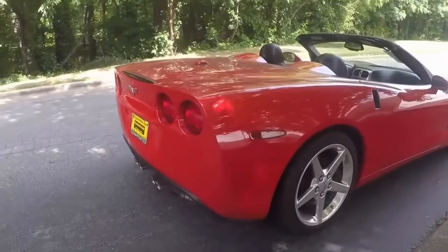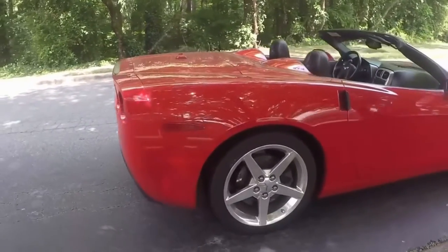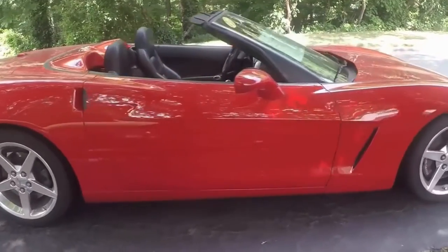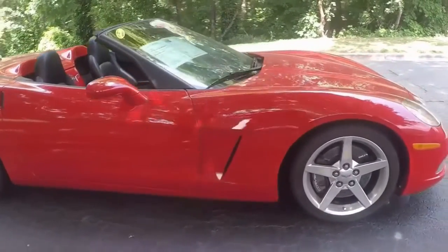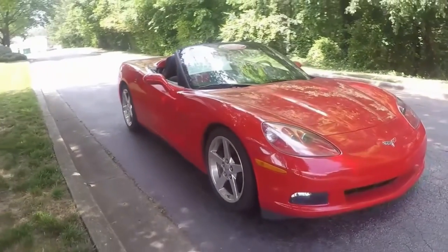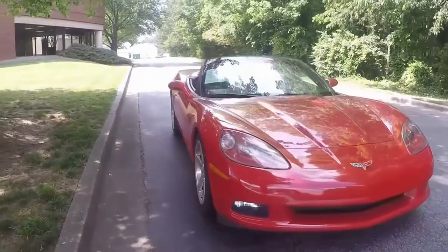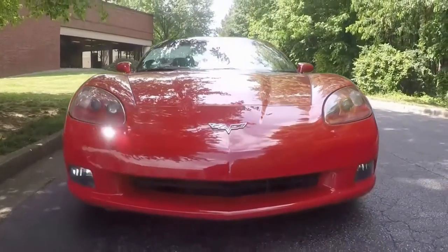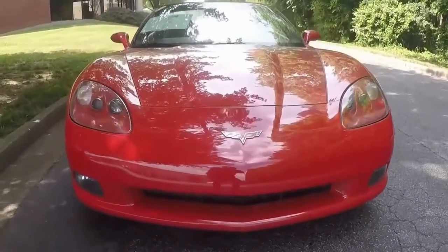So walking around this car, this car is beautiful. Low mileage '05 — first year for the C6. The convertible is powered, and no apparent abnormalities at all. Very clean car, nice drive. And I did take it for a drive, which you'll see here in a second.